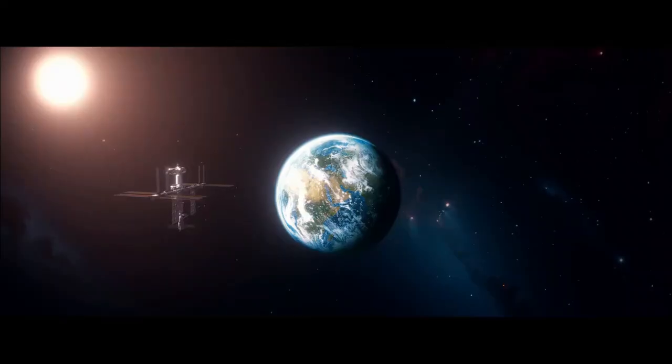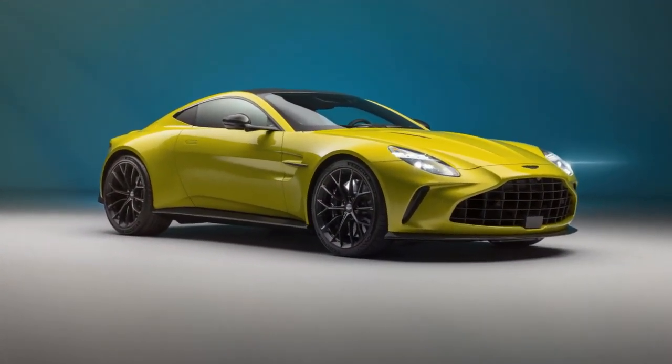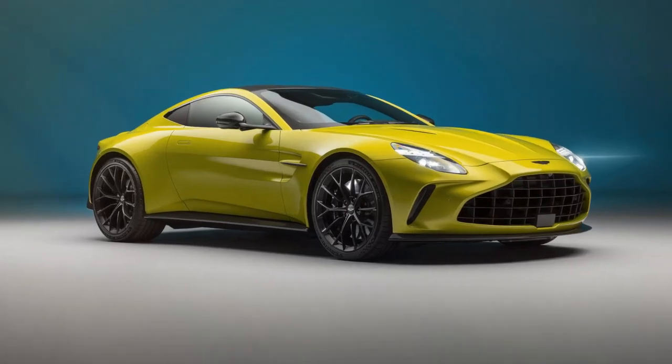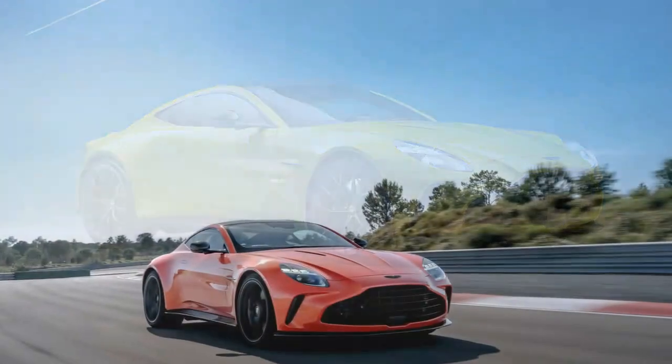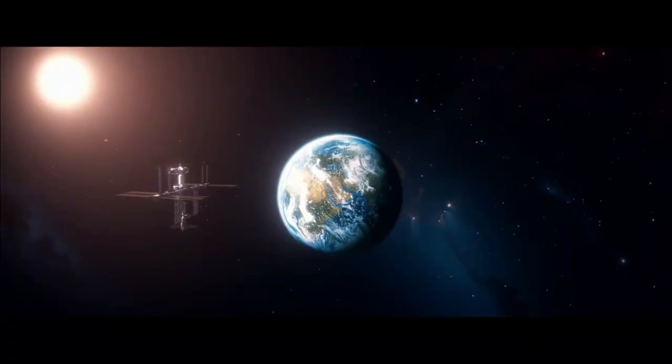This car is fast — seriously fast. With 656 horsepower, you'd expect serious performance, but the Vantage feels even quicker than the numbers suggest. Aston Martin has developed its own version of the AMG V8, and it's fantastic, delivering immense power throughout the rev range. It even sounds surprisingly melodic — a nice contrast to the deeper, rumbling tone of the same engine in AMG models.